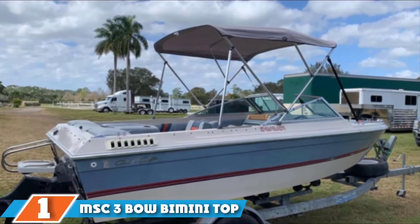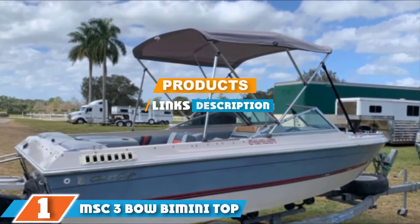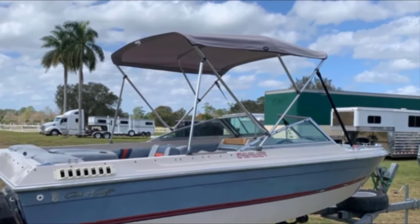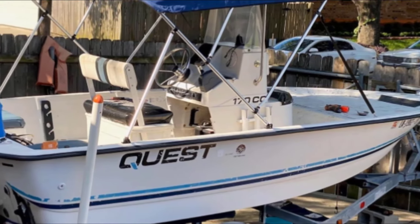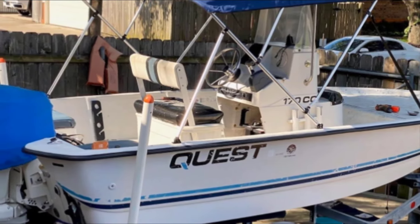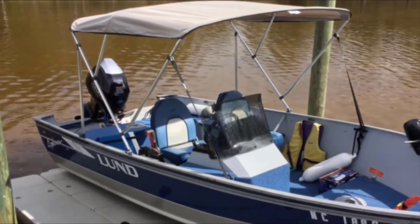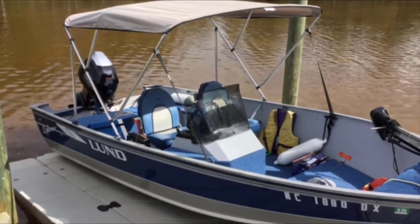Finally, the number 1 position is dominated by MSC 3-Bow Bimini Top. Excellent quality, top-level protection, and attractive looks have made MSC 3-Bow Bimini tops the most popular boat top on the market. Made of heavy-duty 600D polyester with a PU coating, the canopy is an excellent sunshade and rain shelter. The frame is made of sturdy and rust-resistant aluminum, and the included rear support poles add stability to the structure. The frame comes partially assembled and all the mounting hardware is included. You will also get a separate storage bag.